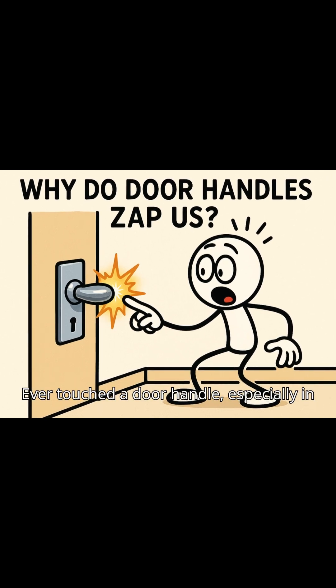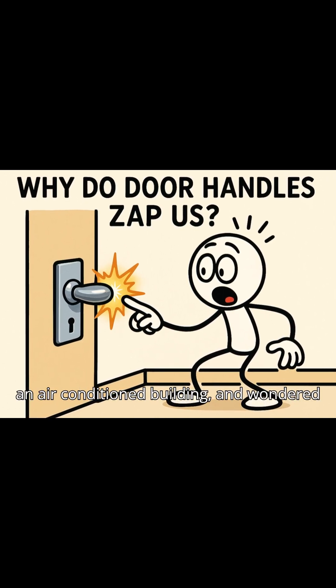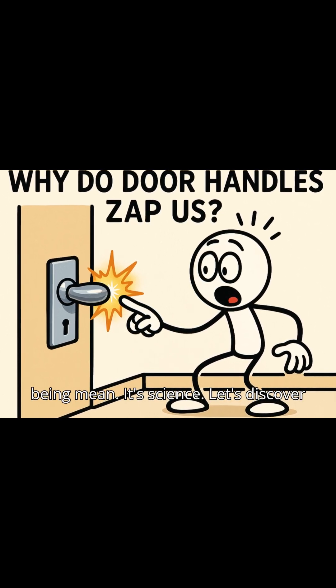Ever touched a door handle, especially in an air-conditioned building, and wondered why it jolts you? That tiny sting isn't magic, your negativity, or the building being mean. It's science. Let's discover what's really happening when your finger meets metal.